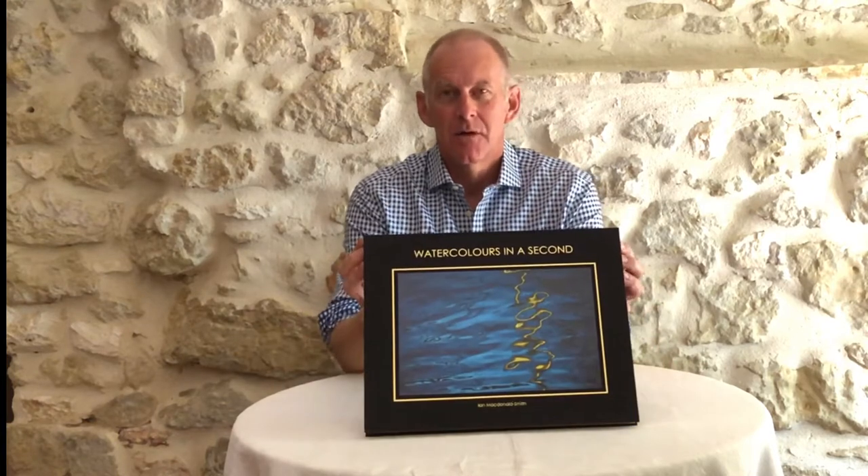This is the gold edition — gold foiling, gold gilding, with an appropriate image for the front cover. Each of the gold editions — and there are 250, one for each photograph in the book — will come with one 20 by 30 inch archival print.